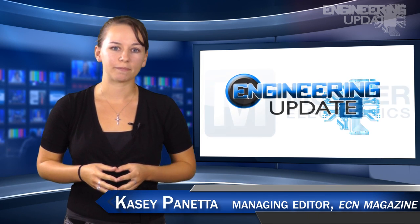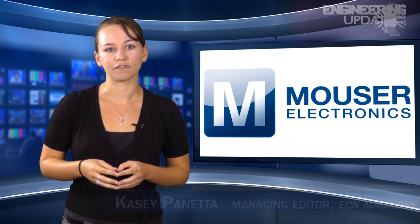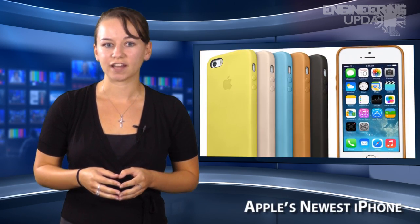Welcome to Engineering Update, brought to you by Mauser Electronics, the electronic components distributor with the widest selection of the newest products. In this week's episode: Virgin Galactic's Spaceship Two, the Tony Stark Design Experience, and Apple's newest iPhone.